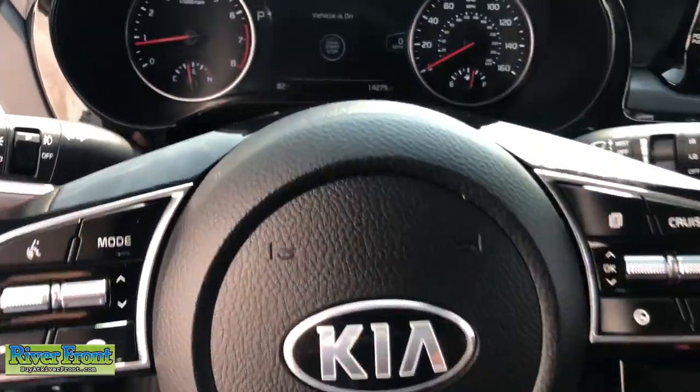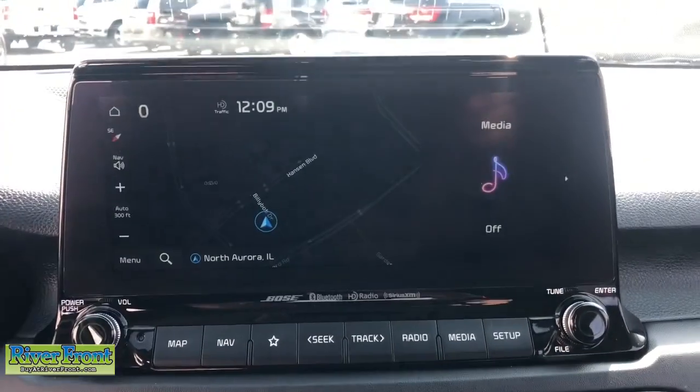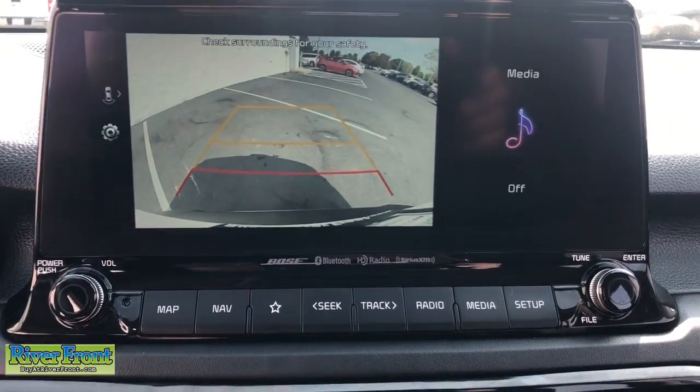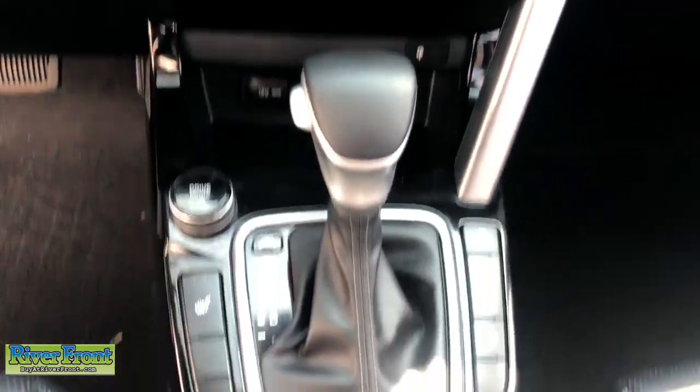These are just some of the great options this vehicle comes with: navigation system, keyless entry, all-wheel drive, backup camera, satellite radio, fog lamps, remote engine start, heated front seat, power driver seat, and electronic stability control.